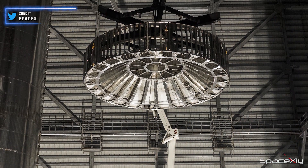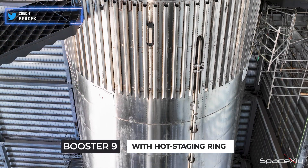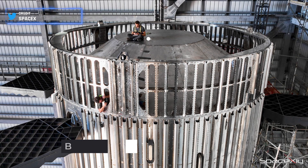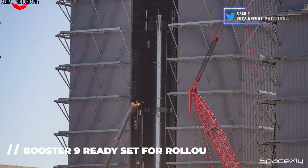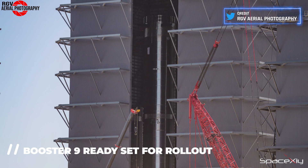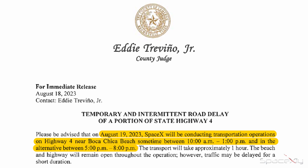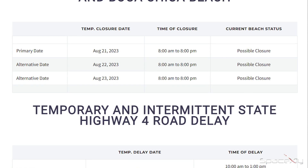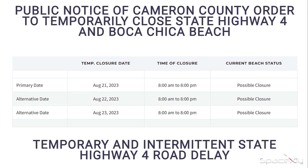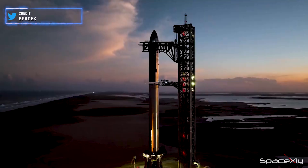First and foremost, let's unveil the first official images of the newly crowned star of Starbase. The integration of the flame deflector interstage onto Booster 9 has been successfully accomplished. Booster 9 is now primed for transport to the launch site this coming Saturday morning. A notice of potential road delay has been issued for transport activities, albeit not specifically for Booster 9's rollout. Keep an eye out for potential road closures on the 21st, 22nd, and 23rd. During this time, we're likely to witness additional testing before S25 is stacked atop the booster.